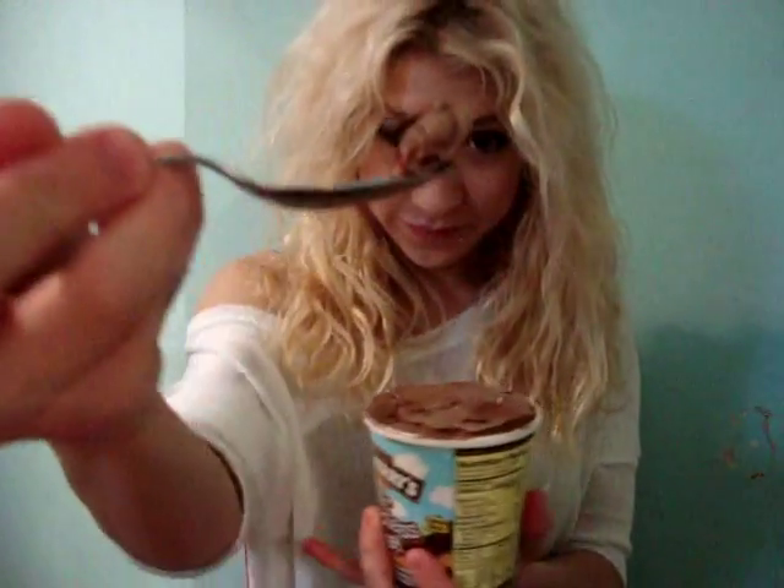The first taste I get is coconut, and then comes the chocolate. Once you get past the coconut taste, the chocolate taste is very intense, very heavy, and very rich — not overly sweet. I see a cake piece. The cake is very chewy, like a brownie texture.